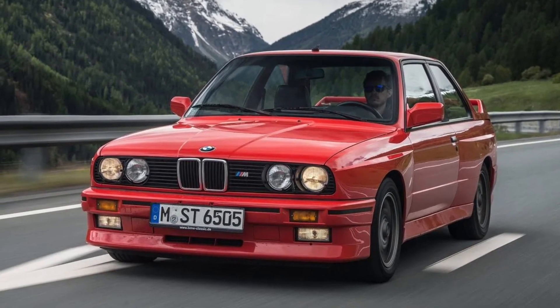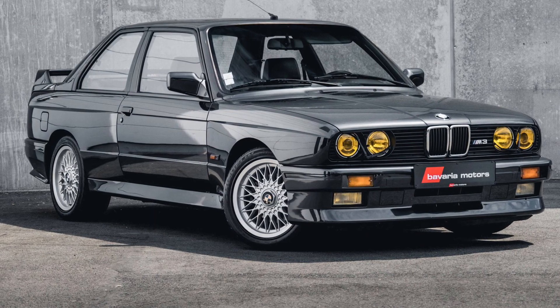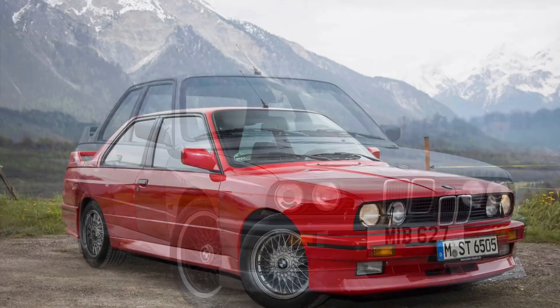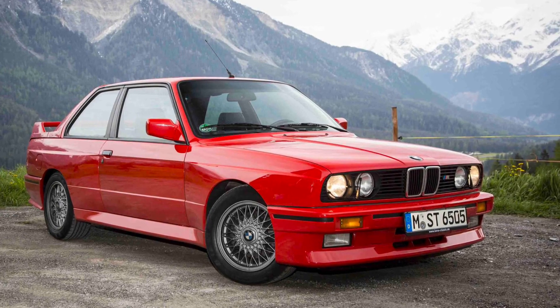The BMW M3, 1986, wasn't just a track-focused sports car — it was also a practical daily driver. It offered seating for four and had enough trunk space for your everyday needs. This versatility, combined with its performance capabilities, made it a truly unique offering in the sports car segment.